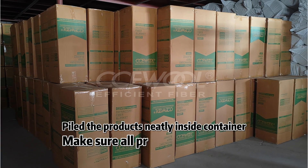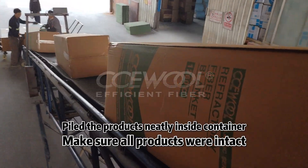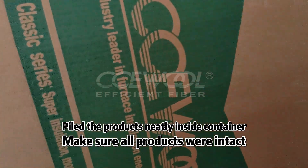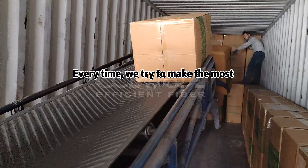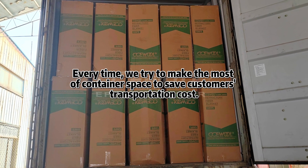Workers loaded products into the container in strict accordance with our standard loading process. They piled the products neatly inside the container and made sure all products were intact. Every time, we try to make the most of container space to save customers' transportation costs.